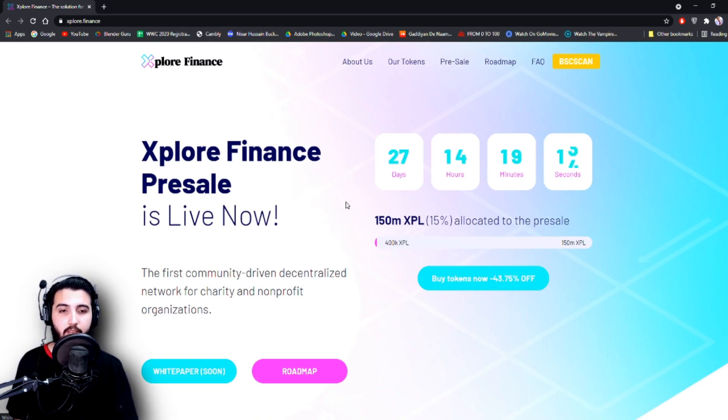Explore Finance pre-sale is live now and here is the countdown: 27 days, 14 hours, 19 minutes, and it is still ticking. 150 million XPL — 15% allocated to the pre-sale — and so far 400,000 XPL have been bought. Buy tokens now at minus 43.75% off, so right now is the right opportunity for you to jump into this project.